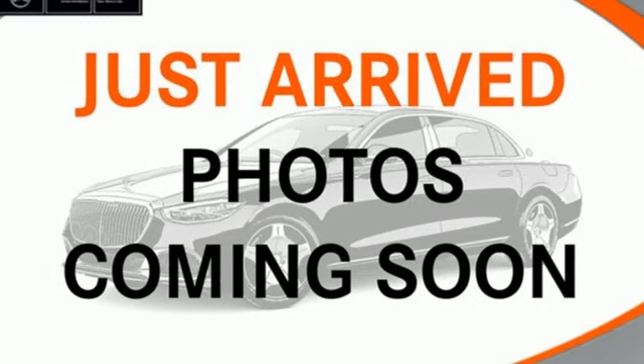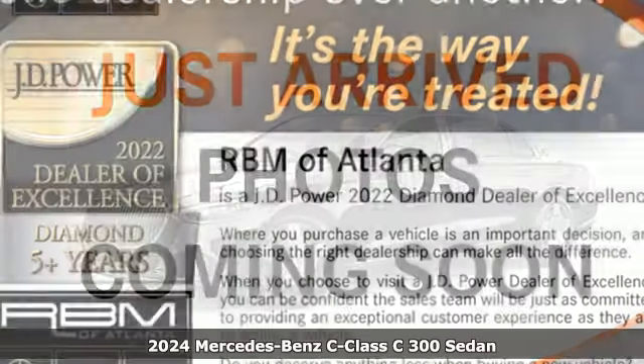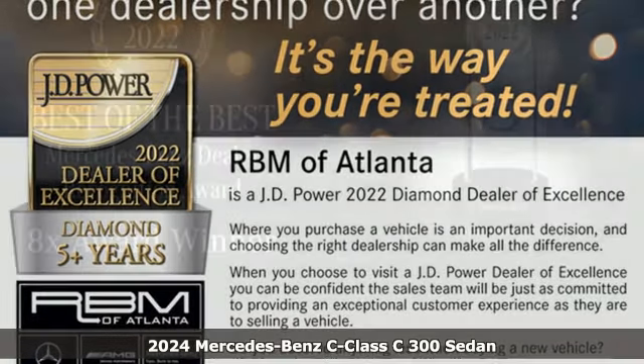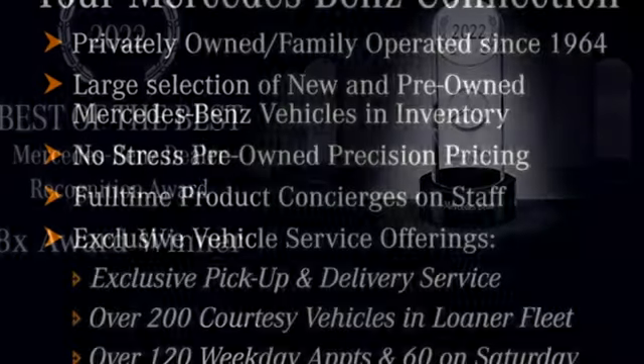It's a new 2024 Mercedes-Benz C-Class. The C-Class has pioneered breakthroughs in performance, safety, and luxury for five generations, raising the bar and putting innovation within reach.